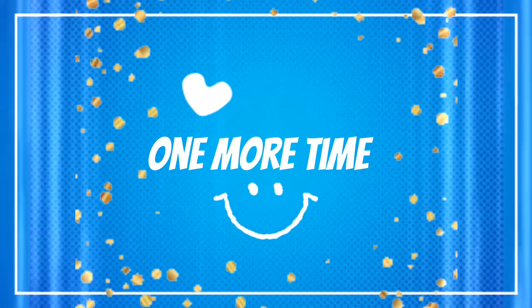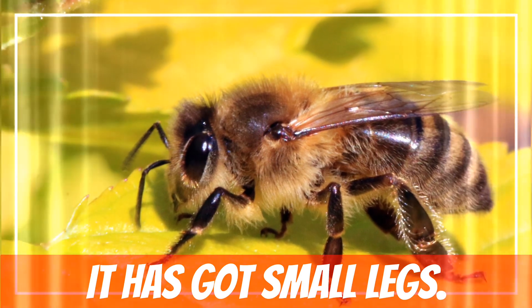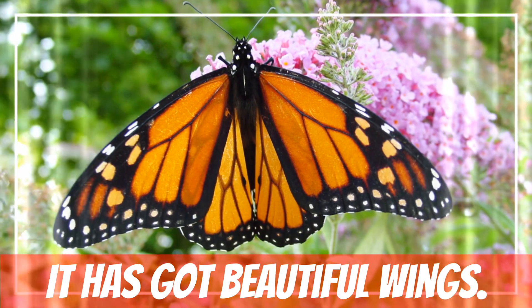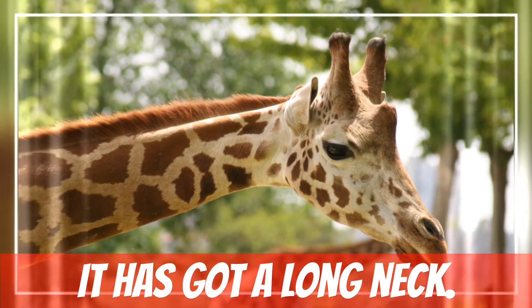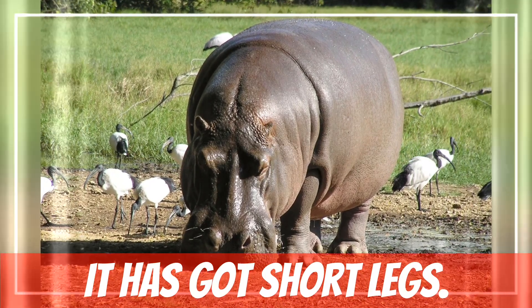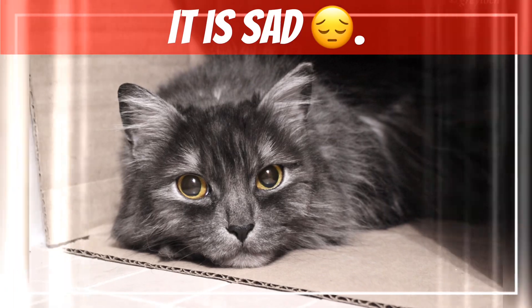Now, let's go over these words one more time. It has got a big tail. It has got small legs. It has got beautiful wings. It has got ugly eyes. It has got a long neck. It has got short legs. It is happy. It is sad.